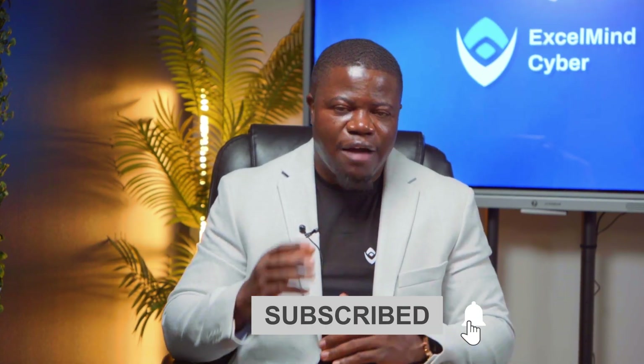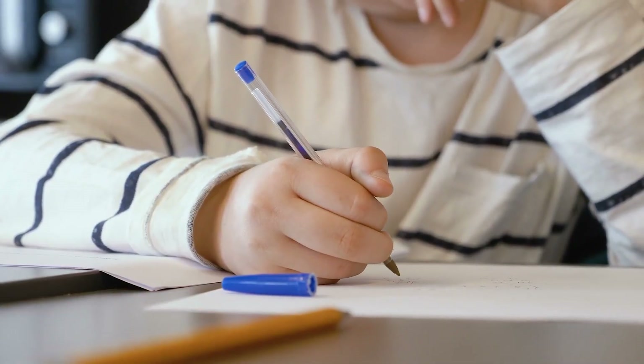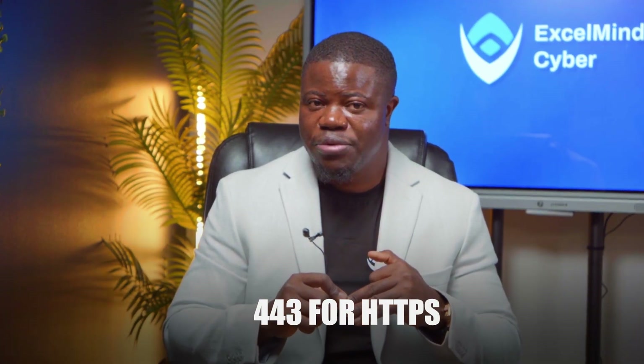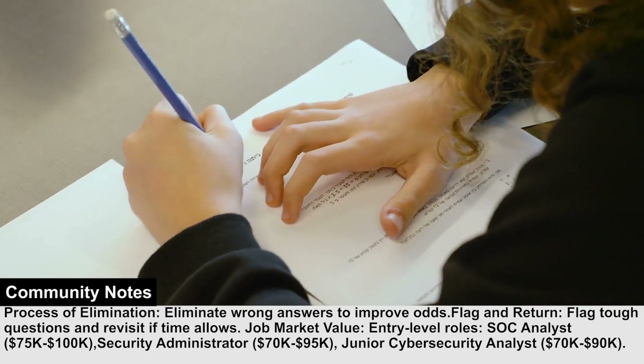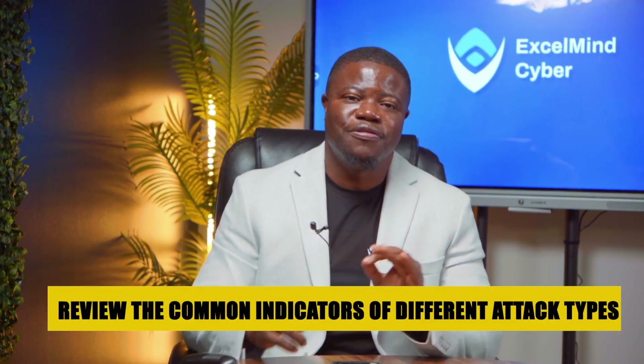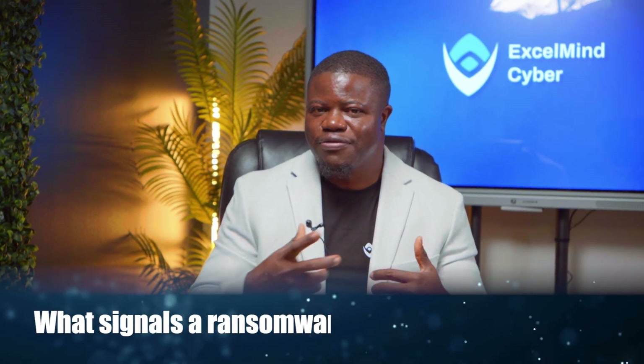After analyzing hundreds of successful exam attempts, I've identified four tactical advantages that consistently boost scores. Tactic number one is the strategic review: the night before your exam, don't try to cram everything. Instead, focus on frequently tested port numbers — especially 22 for SSH, 80 for HTTP, 443 for HTTPS, 3389 for RDP, and 53 for DNS. These show up constantly. Review major encryption algorithms and their specific use cases, know when to use symmetric versus asymmetric encryption, refresh yourself on authentication types including passwords, biometrics, and tokens, and review common indicators of different attack types — such as what signals a ransomware attack versus a DDoS attack.